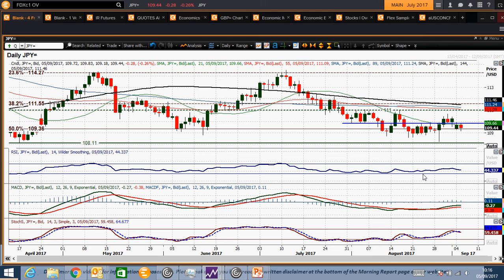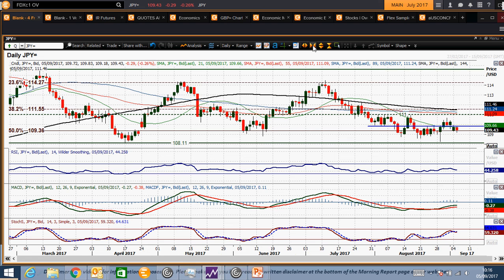What we have got is the momentum indicators still negatively configured on the daily chart, failing around 50 on the RSI. MACD lines topping out again, stochastics beginning to cross lower. It suggests that in terms of momentum, the pressure is still to the downside, but that support at the 108 to 109 area is going to be keenly watched.